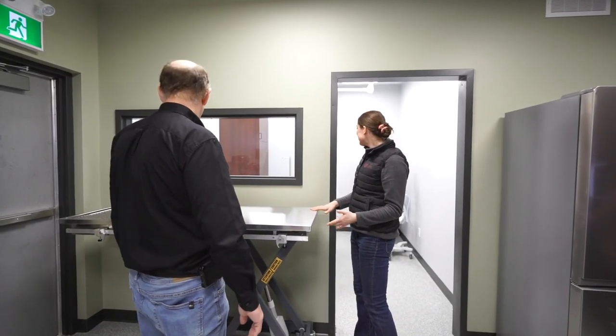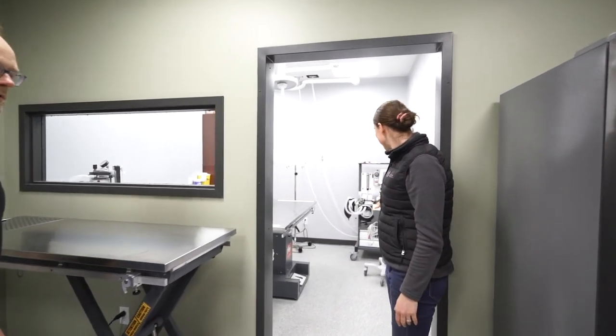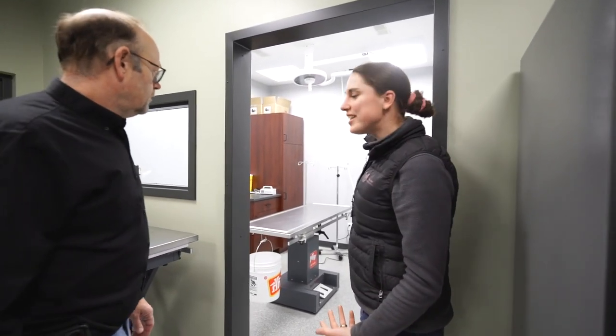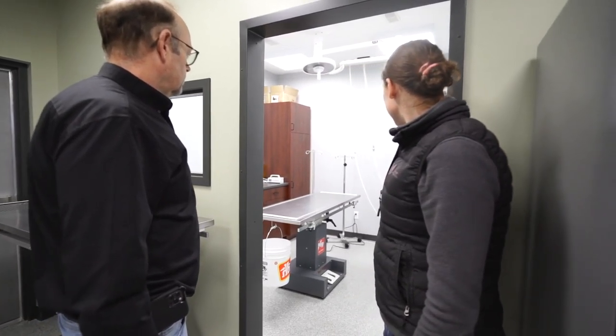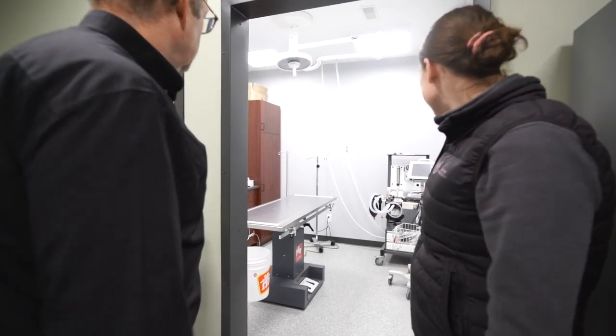Once we were more serious about getting through to the design phase, the next step was to select a builder in order to facilitate that. After looking at some of the builders in the area, we decided to go with one that we were more comfortable with, and that's how we decided to pursue utilizing Joe's Carpentry.